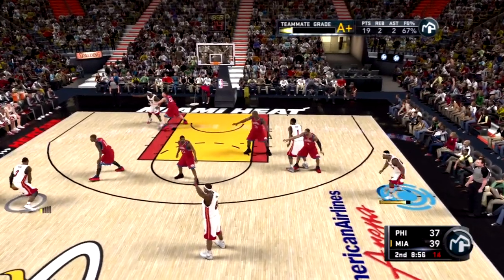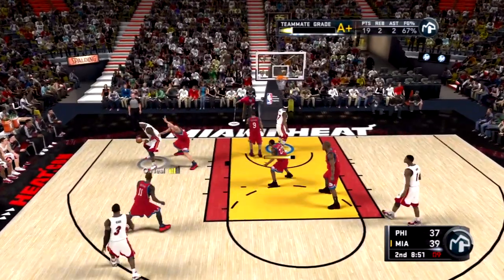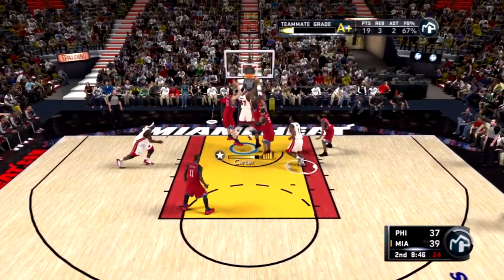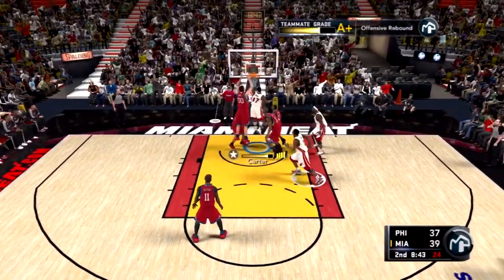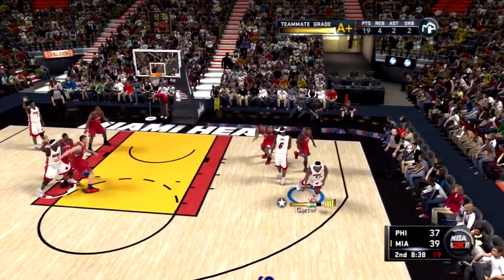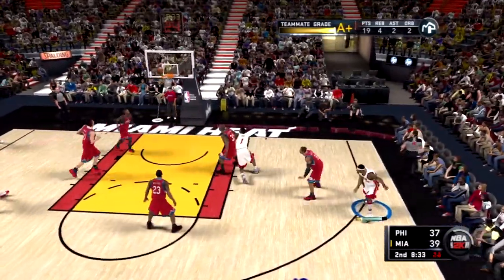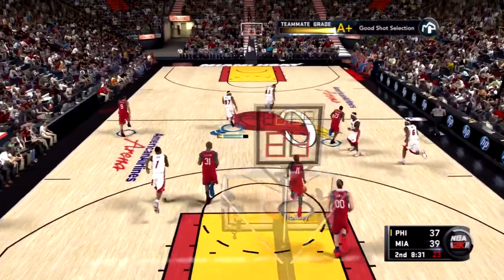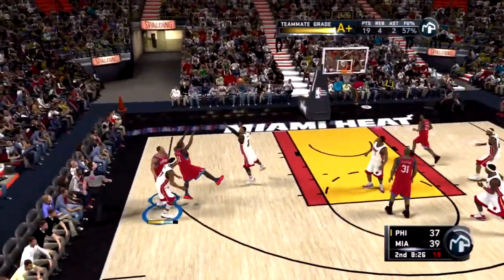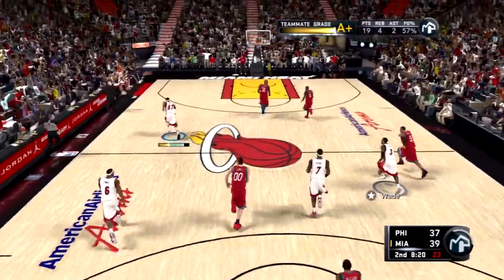Wade outside, guarded by Holiday. O'Neal backs in. Just five on the clock — kept alive, goes back up. Carter kicks to James, back to Carter — and another shot, no luck. And the 76ers go the other way. Here's Holiday, scooped up to Williams. The Heat with the lead.